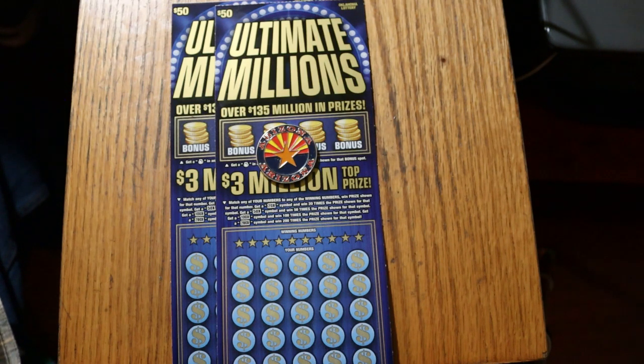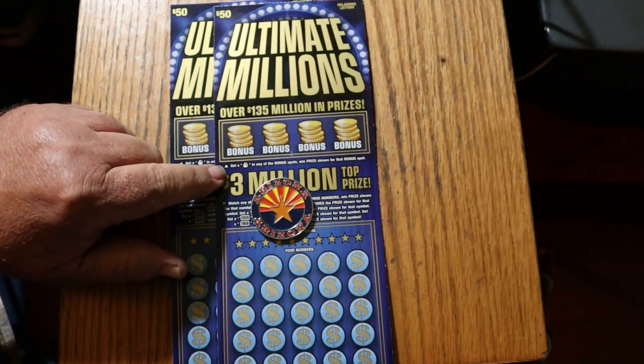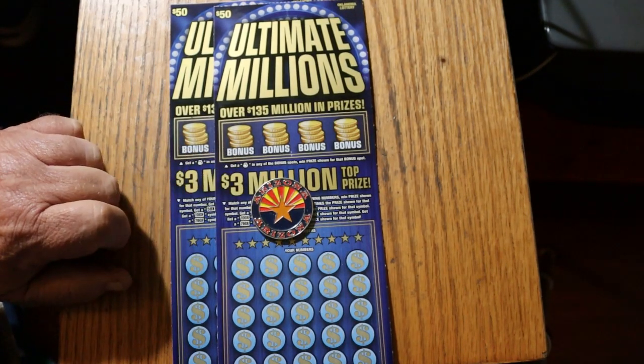It's a simple match-your-number game — match the winning number, or you can get multipliers of 20, 50, 100, or 200 times. Or, you can get one of these four bonuses: find a money bag under there and win the prize under that.